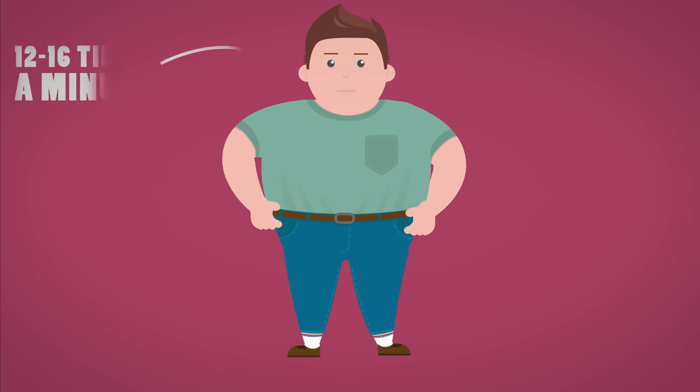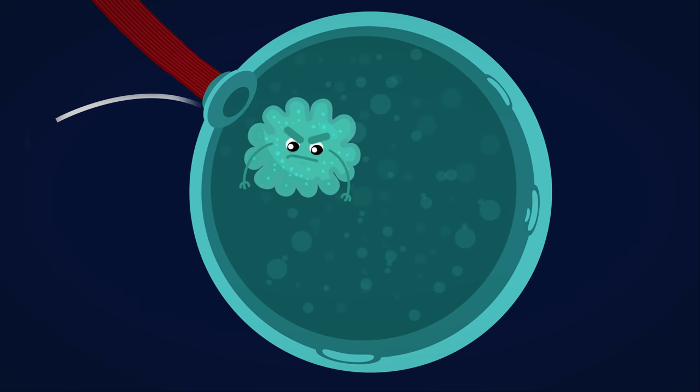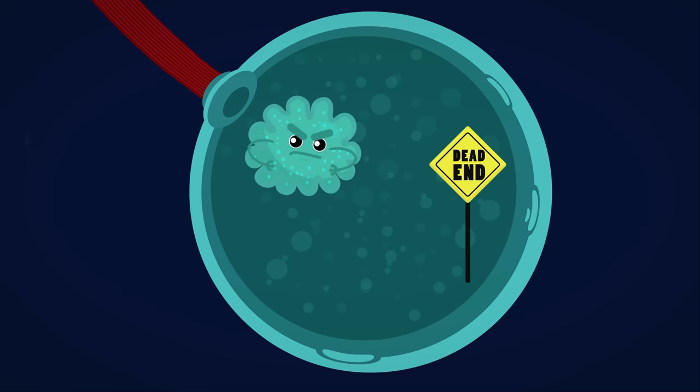Why not count yours after this video? Unlike your digestive system, the respiratory system is a dead end. If something bad gets into your lungs it's very hard to get it back out. As usual, the body has an answer to this.